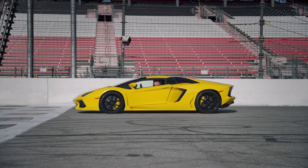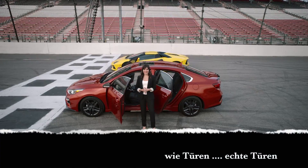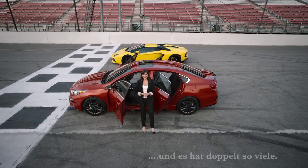Starting with the doors, the Lamborghini's doors go up, the Forte's doors go out — like doors, real doors — and it has twice as many.